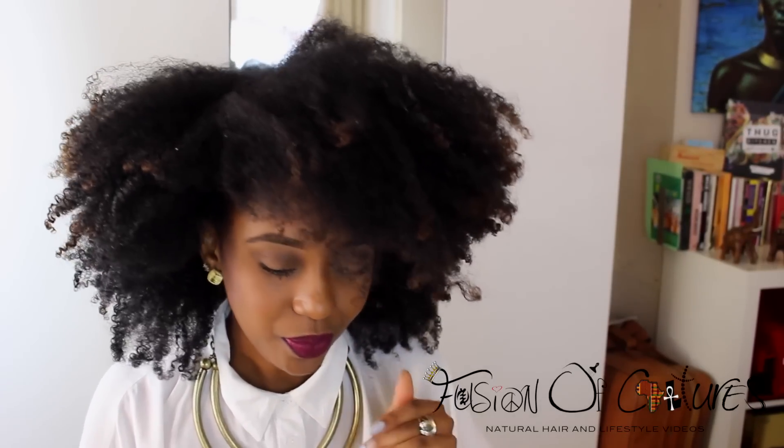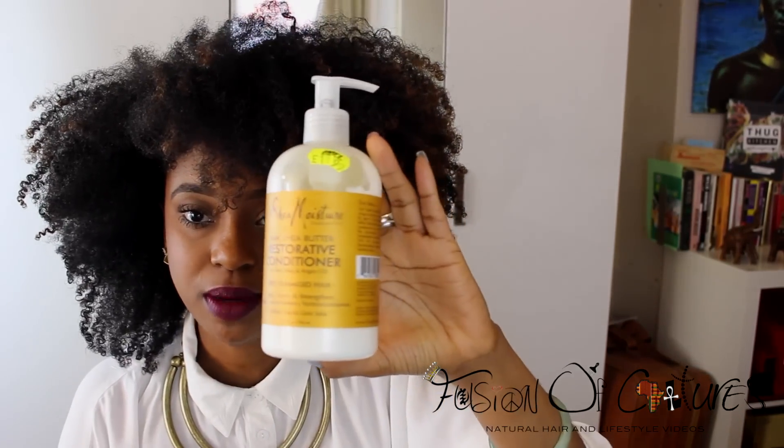I started co-washing during the week and I really enjoy it now, whereas before I didn't like co-washing. I still shampoo my hair but I just never used to really like co-washing — but now I co-wash quite a bit, and I use the Shea Moisture.